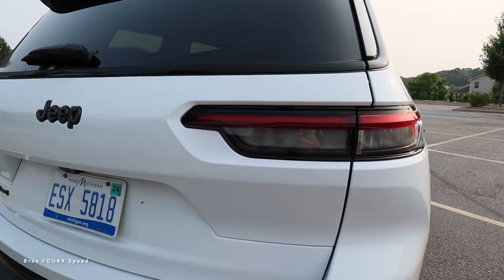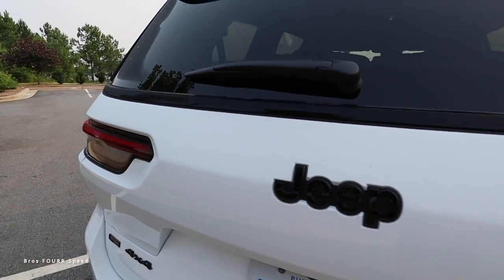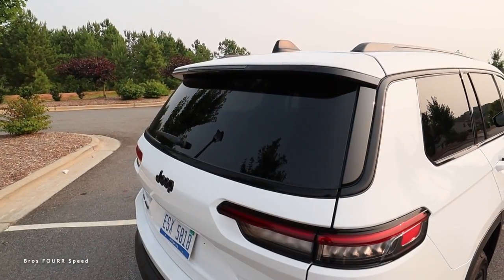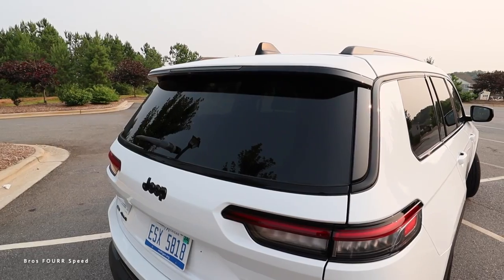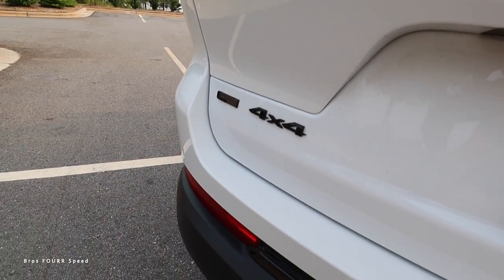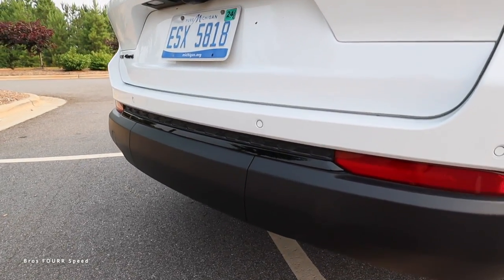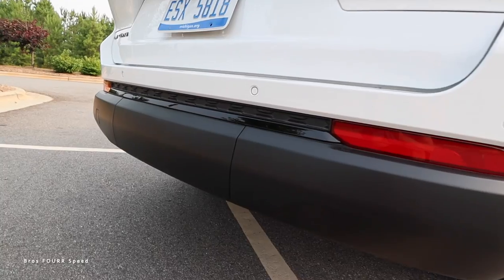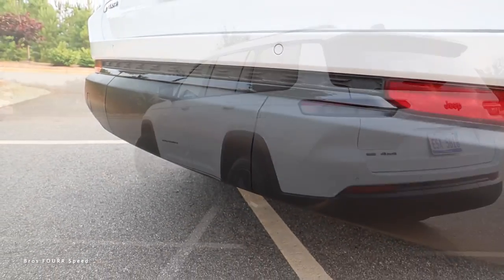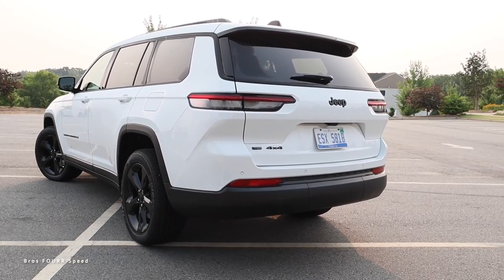The tail lights are sunken into the bodywork nicely with a smoked-out design. We get a blacked-out Jeep badge and more black trim surrounding the rear window, along with an integrated spoiler on top with the third brake light, plus an L and 4x4 badge on the left and sharp lines throughout the rear bumper. You have all your parking sensors back here, a plate in the center you can pop off to access the trailer hitch, and overall the rear end comes together nicely to fit the whole look of this car.